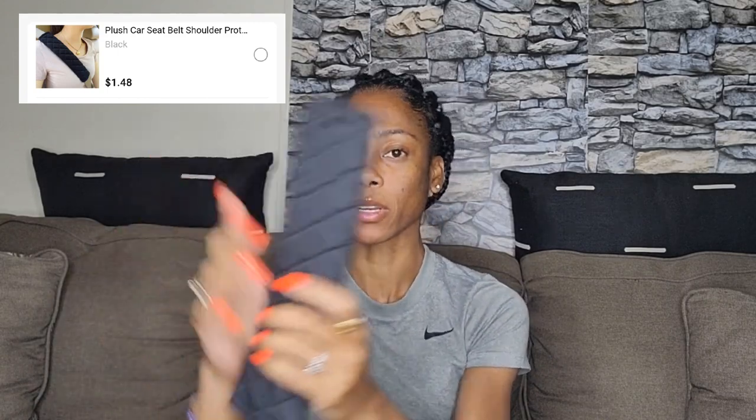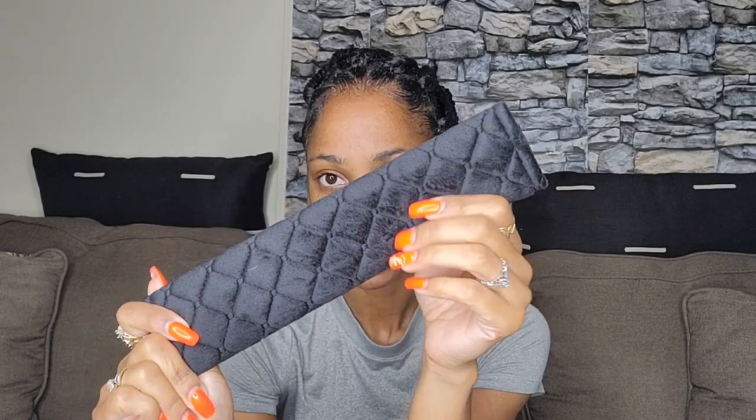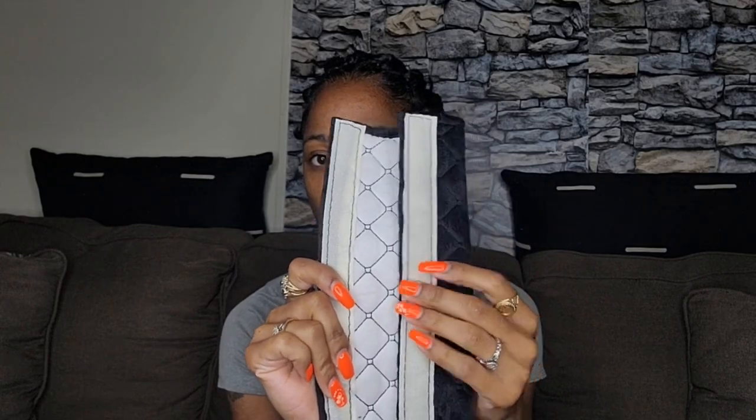I got this black seatbelt cover — it's a little velvet material. You can see the stitching and you just attach it to your seatbelt with velcro, close it, and it's simple. I got this because I have a history of feeling like seatbelts are always restricting me in my chest area, so I needed some kind of cushion.